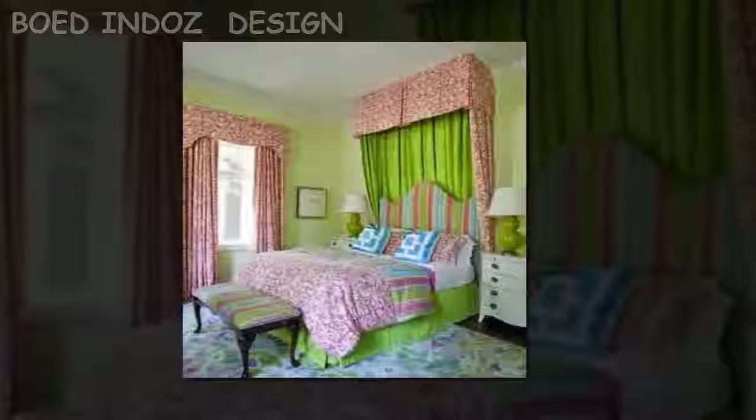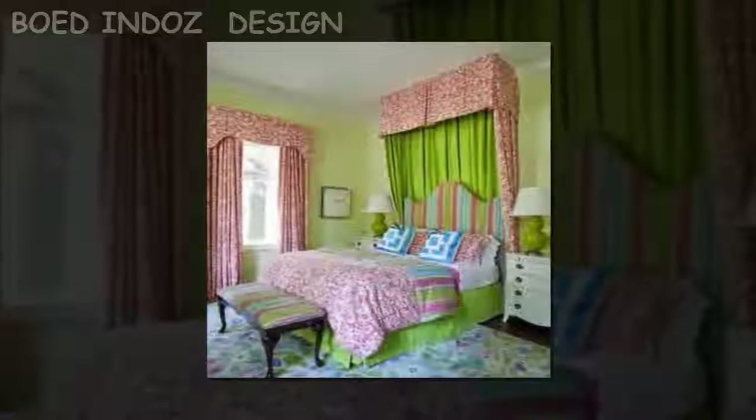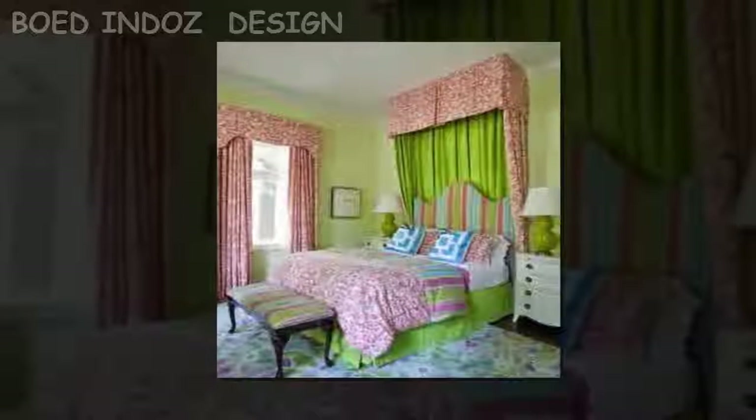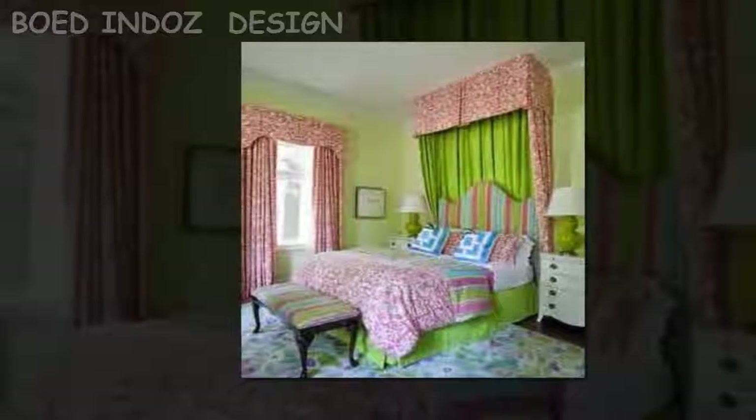Selecting the right decoration and beddings for your child's room can be difficult. Choose paintings for kids' bedrooms that you know they will enjoy now and for many years to come. Always keep in mind what your child needs and likes when you are selecting items for their bedroom.